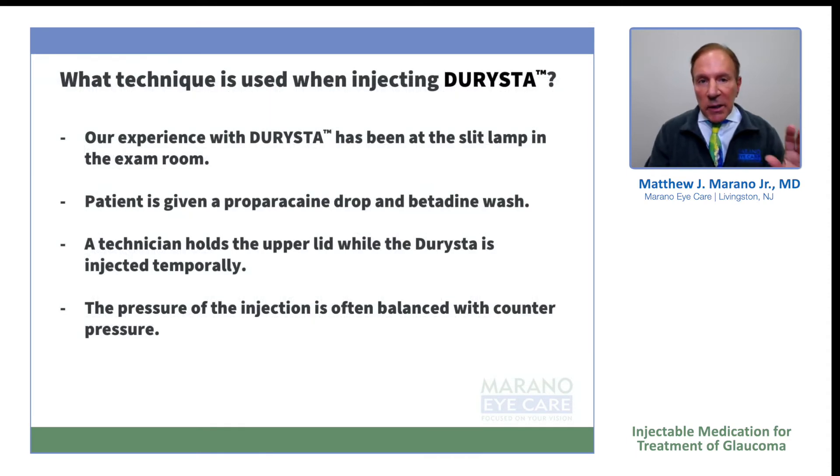What technique do we use? Our experience in our office has been that it works extremely well at the SLT lamp. After a small learning curve, it can take sometimes 15 seconds to actually inject the medication once the patient is set up at the SLT lamp. They're very comfortable and you just tell them to relax. I will give the patient proparacaine and a Betadine drop or wash. It is injected generally temporally.